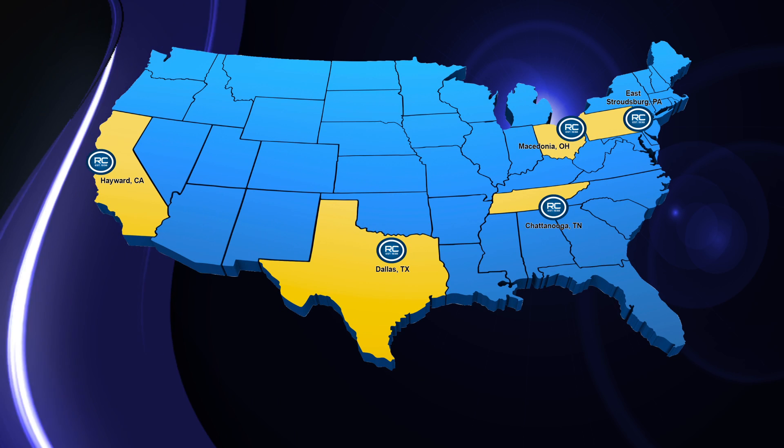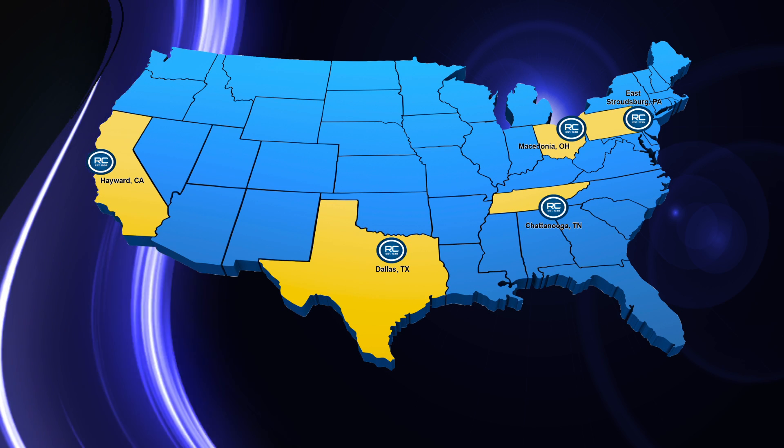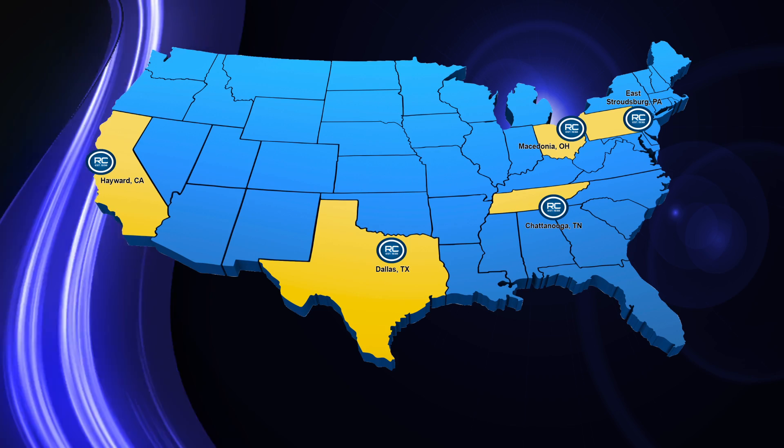Royal Chemical saves you time. With our five strategically located facilities throughout the United States, we have the ability to help warehouse your product and manage your inventory, taking the burden off of you.